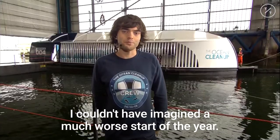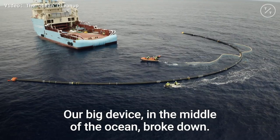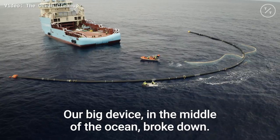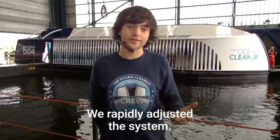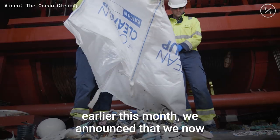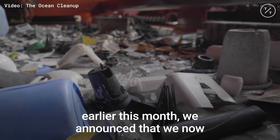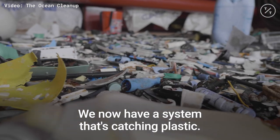We couldn't have imagined a much worse start of the year. Our big device in the middle of the ocean broke down and we had to bring it back to shore. We took all those lessons, rapidly adjusted the system, and launched again in June. Earlier this month, we announced that we now actually have a working system in the ocean — a system that's catching plastic.